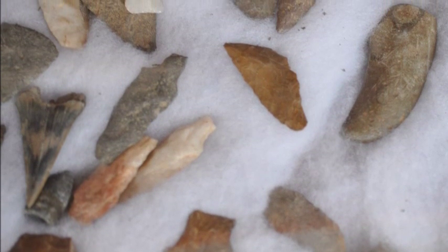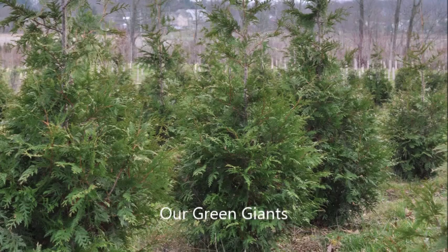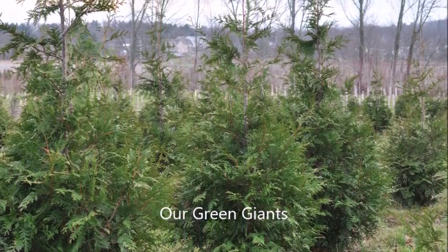We do provide a lot of screening and buffering trees all along the East Coast, and we do deliver and plant for you. We specialize in the green giant arborvitae and other screening trees.